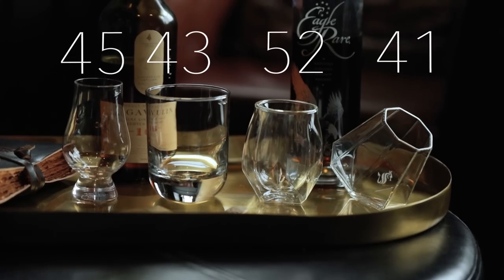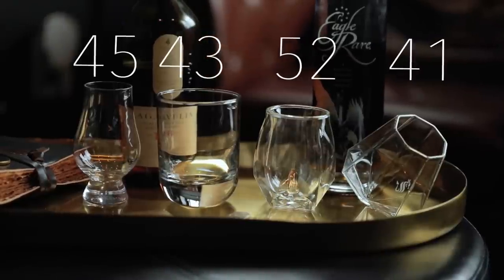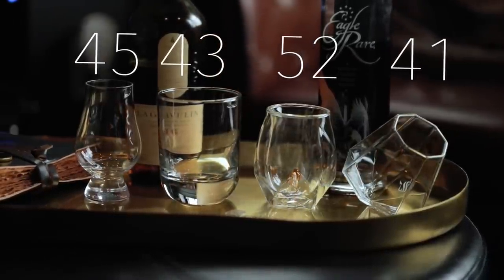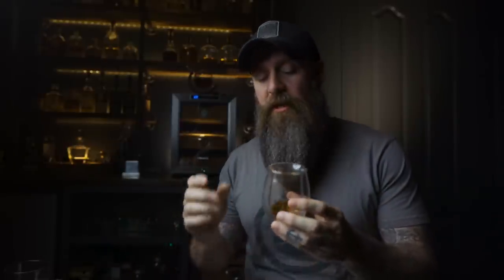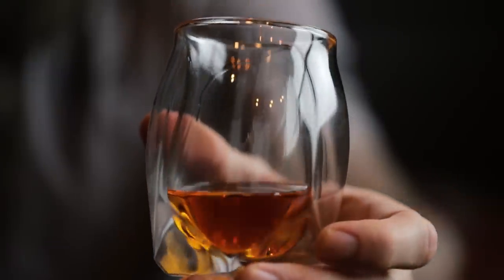Tallying up the scores: 52 points for the Norlan, 45 points for the Glencairn, 43 points for the rocks glass, and 41 points for the dragon glass. Our winner is the Tesla of whiskey glasses — the Norlan glass. The amount of design and thought they put into this really makes it a great glass for drinking whiskey neat, and it comes through in the nose and in looks. I'm not surprised this one won — I really love the Norlan glass.